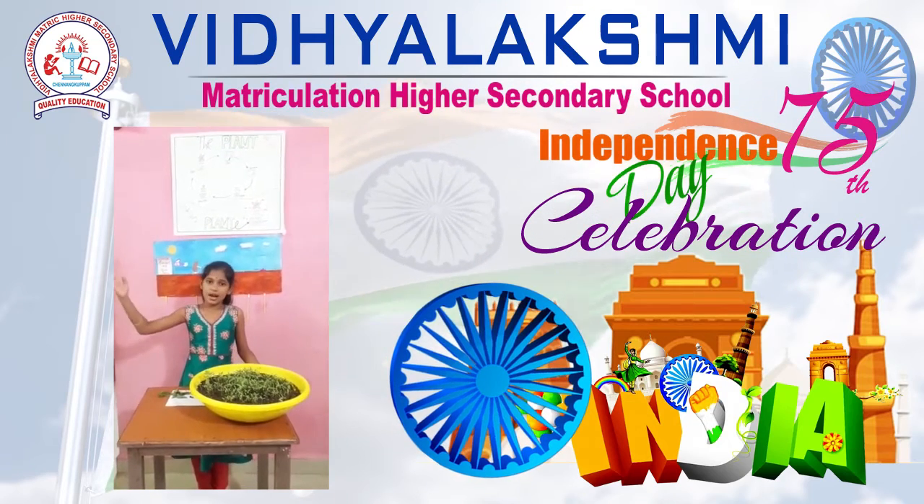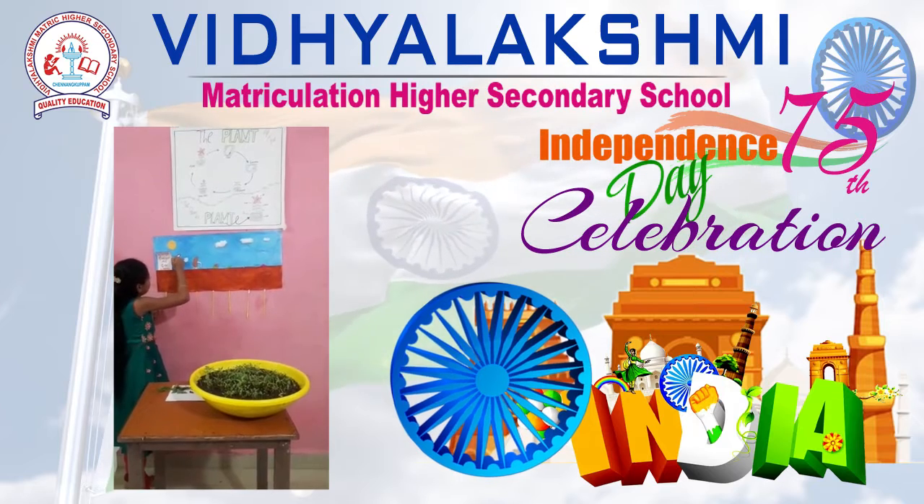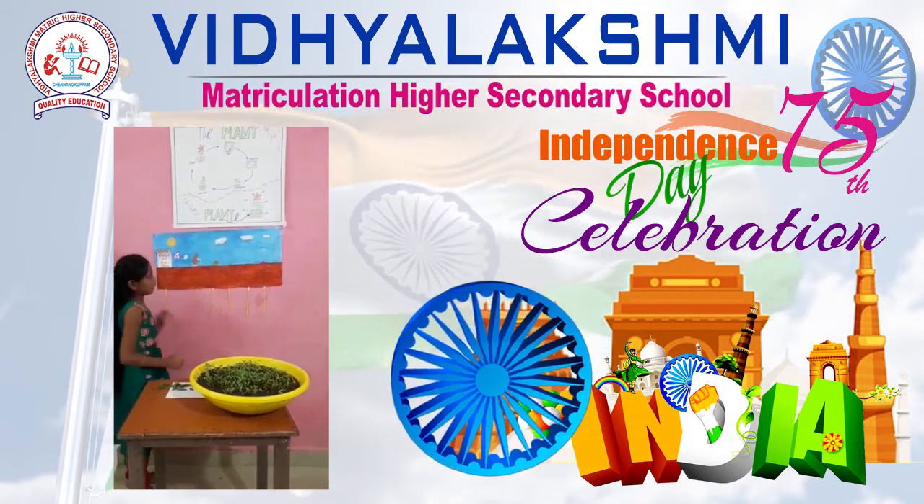A seed needs proper sunlight, water, air, and soft soil to grow into a plant.